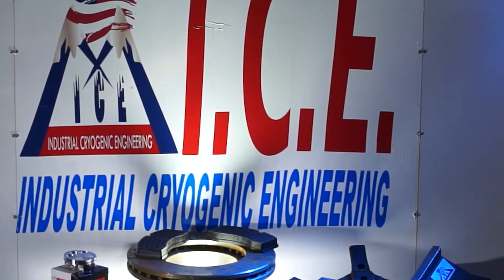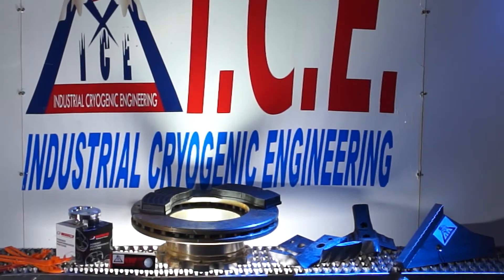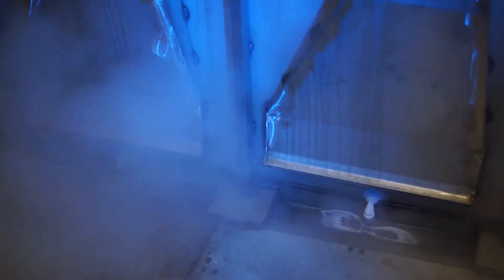What we do at ICE — Industrial Cryogenic Engineering — takes out what they call inherent stress, takes out the small fracture lines and micro welds them at the molecule, so now it is not brittle.